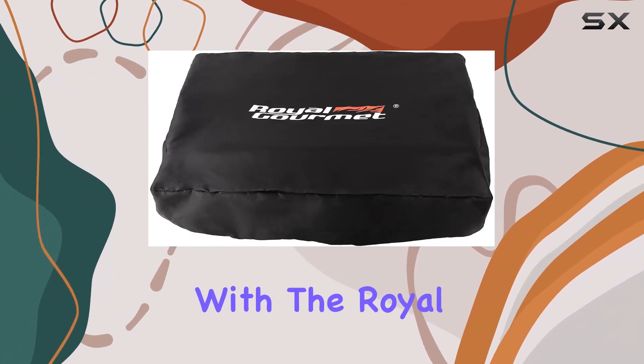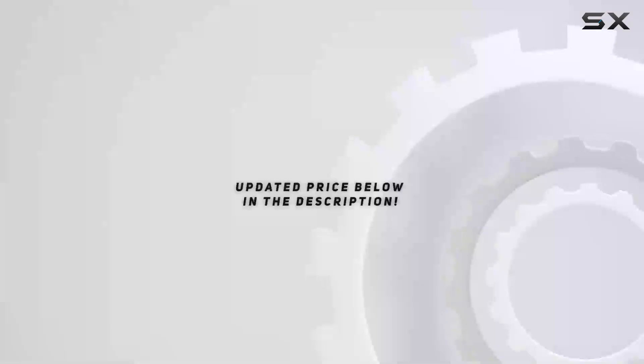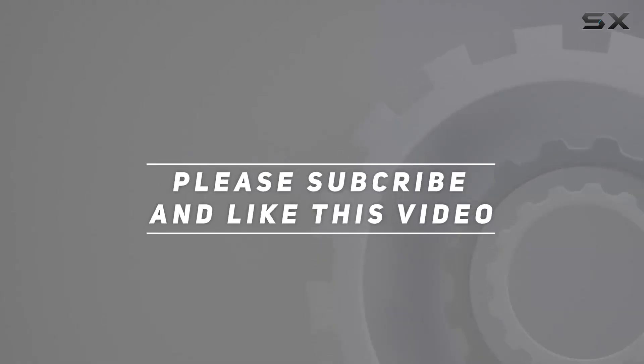Elevate your outdoor cooking game and become the grill master you've always wanted to be with the Royal Gourmet PD1300C portable gas griddle. Check out the video description for the updated price, and thank you for watching.